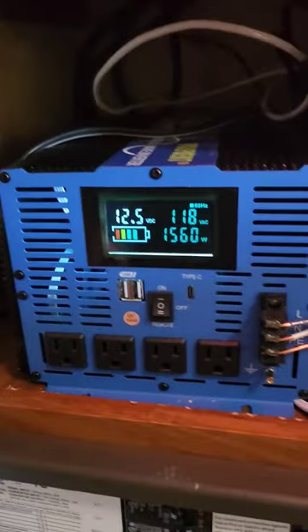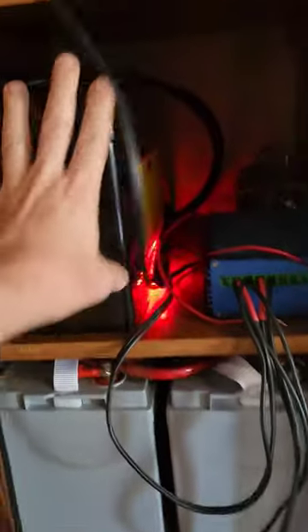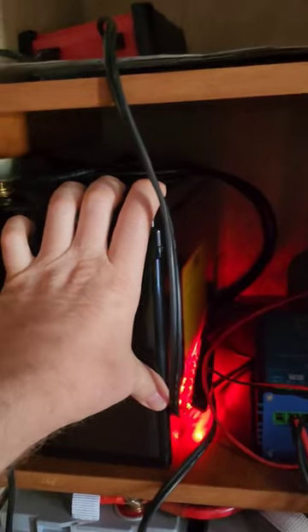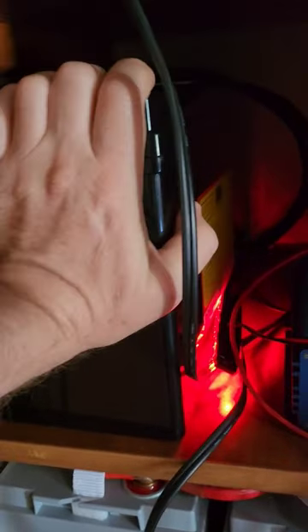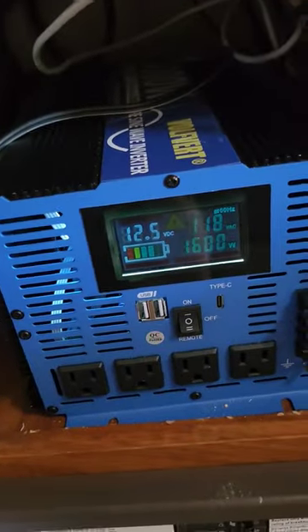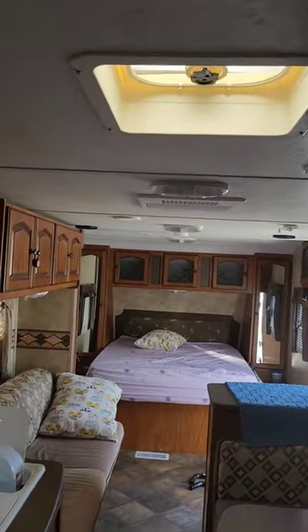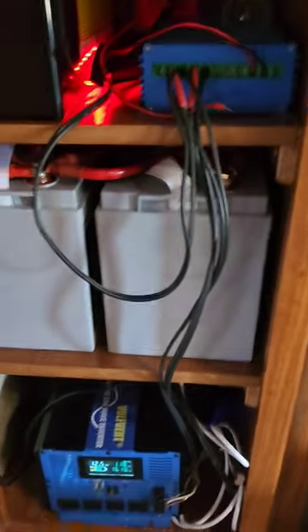The fridge uses about 400 watts. But the cool part is, this whole entire system will run the AC for about three hours. If you do the math, 100 amp hour batteries at 12 volts is about 1200 watts. I've got 3600 watts worth. I'm using about 1500 watts, so I'm going to get about two hours worth of battery usage for the air conditioning.